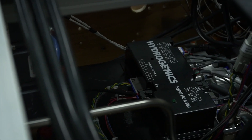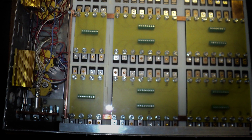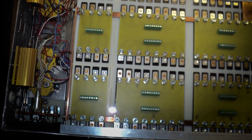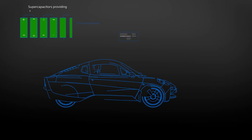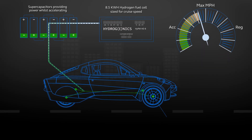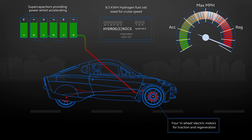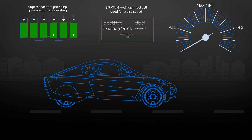When you accelerate, we have the power delivered by a bank of supercapacitors. You can only rely on the supercapacitors if you have highly efficient regenerative braking. This is why we have four wheel motors, so that we can do all our braking electrically in normal driving. We are aiming for 70% efficient recovery of braking energy.